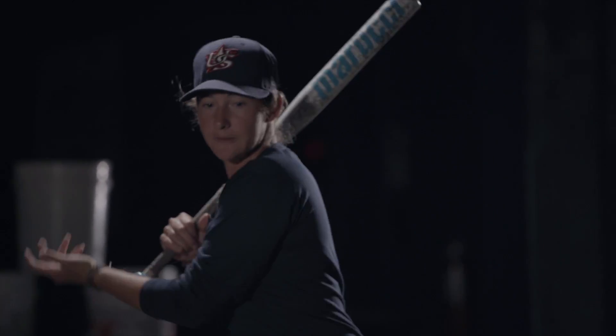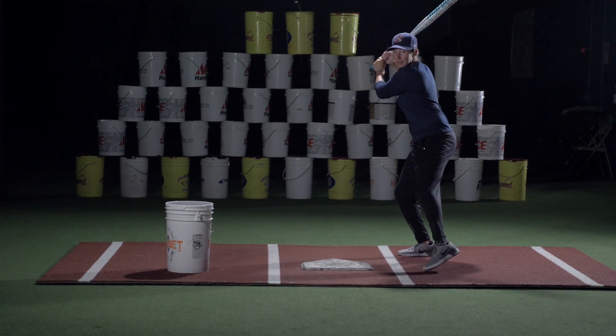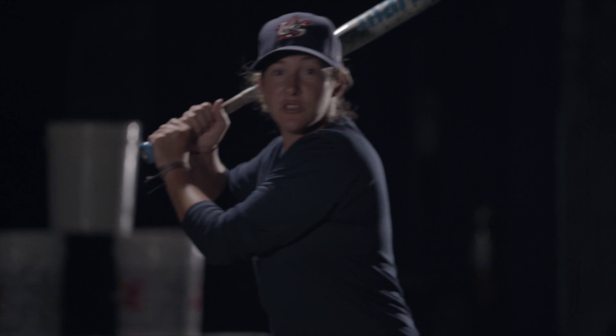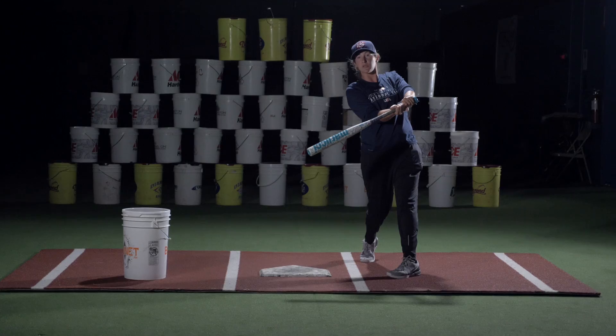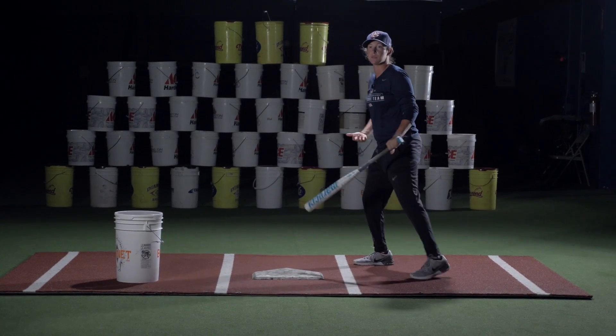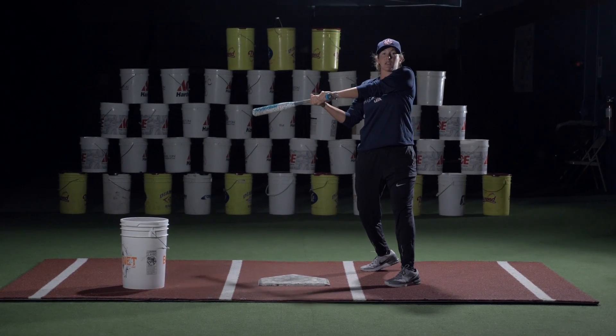So when talking about bat path you want to have the quickest point to get to contact. Bat path here — you're loaded ready to roll, boom — you want to get to that ball as quick as possible. You want your bat path to be as quick as you can to the ball. So the faster pitchers that you face, the pitchers that have more movement, your longer swing and getting around it, you're going to get into a lot of trouble.